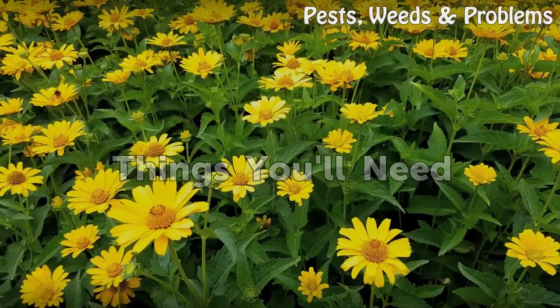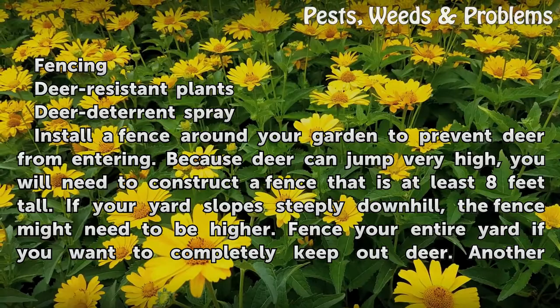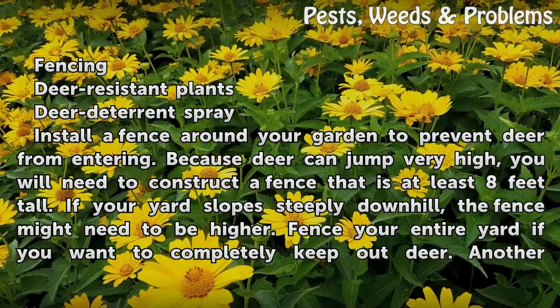Things you'll need: fencing, deer resistant plants, and deer deterrent spray.